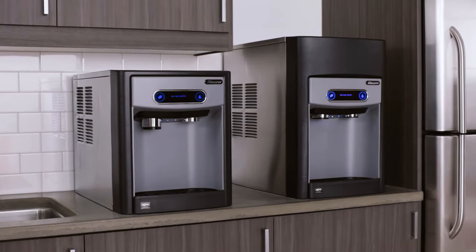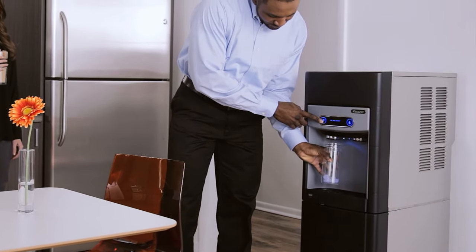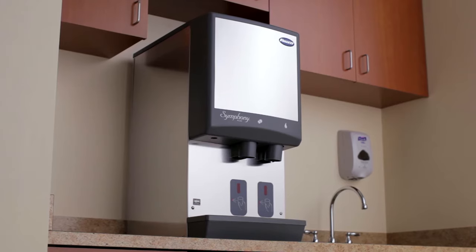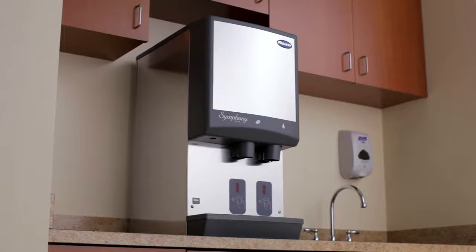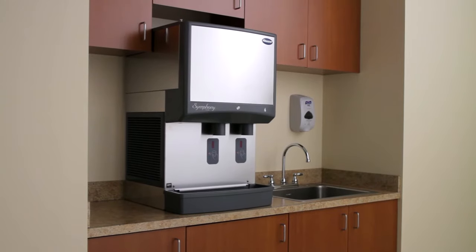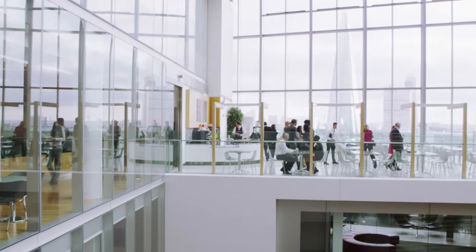The 7 and 15 Series were designed to operate without a drain, making them possible to install just about anywhere. The updated Symphony Plus offers the industry's largest selection of feature-rich countertop and freestanding dispensers, producing 425 pounds of ice per day to fit locations with up to 350 employees.